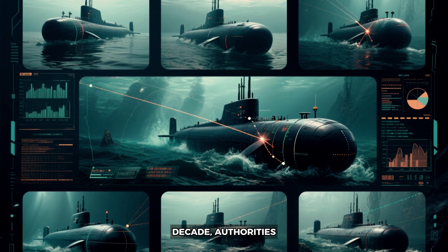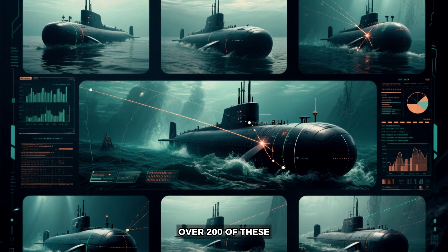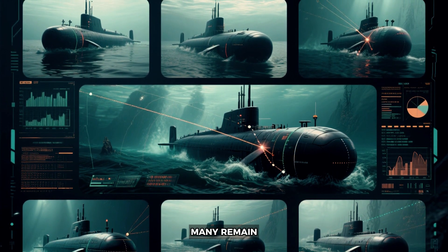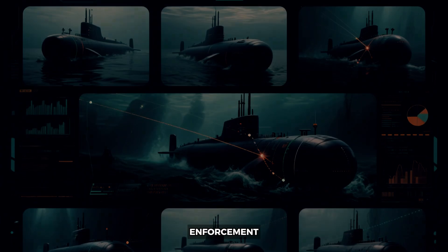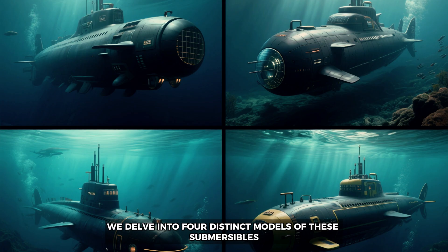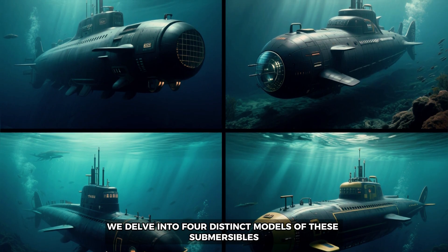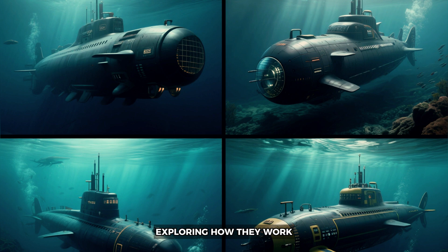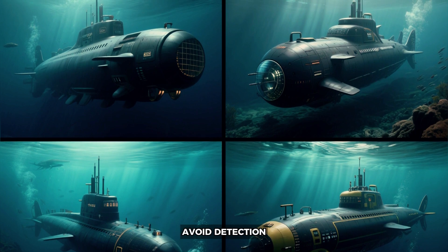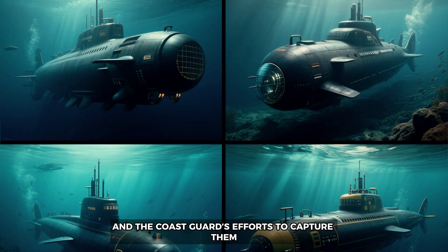Over the past decade, authorities have intercepted over 200 of these submarines, but many remain undetected, constantly evolving and designed to stay ahead of law enforcement. In this video, we delve into four distinct models of these submersibles, ranging from simple designs to high-tech transatlantic vessels, exploring how they work, avoid detection, and the coast guard's efforts to capture them.